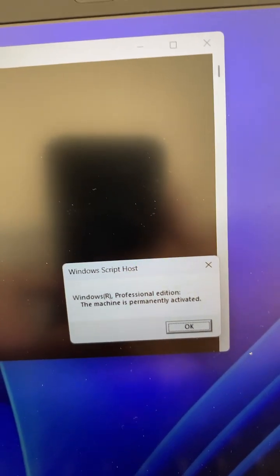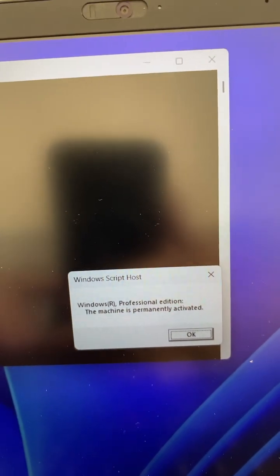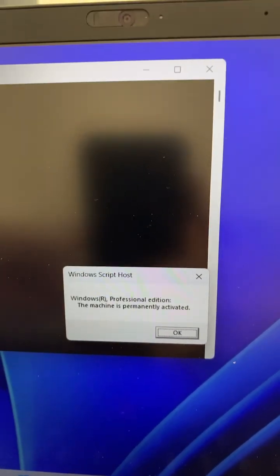It will show Windows Professional and say the machine is permanently activated. If there's a timeline on it, it means someone's put an engineer's copy on it — it's not fake, but it's not a full genuine edition either.